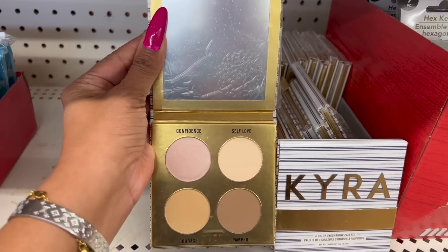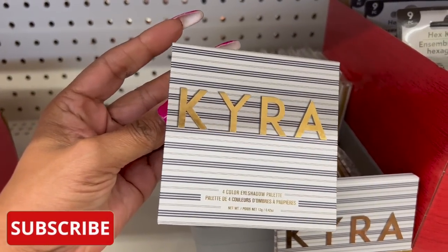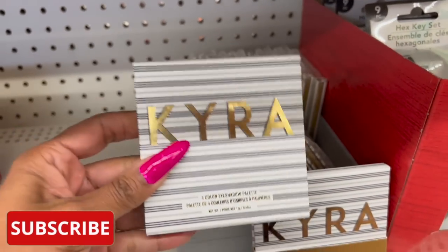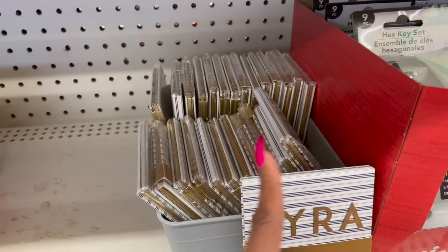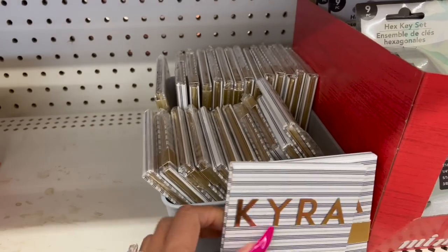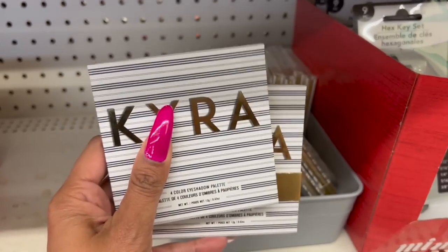This is definitely new — it's by Kira, though I showed you this already. It's a four-color eyeshadow palette by IGXO Cosmetics for $1.25, which is an amazing deal. Look at how many they have here — completely stocked! Super excited to find these. They're perfect for sweethearts prom. Definitely check your Dollar Tree; I know for sure they're coming in.